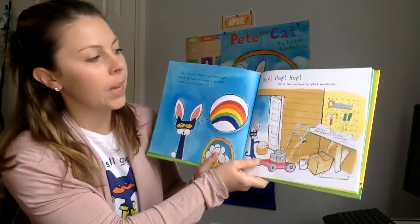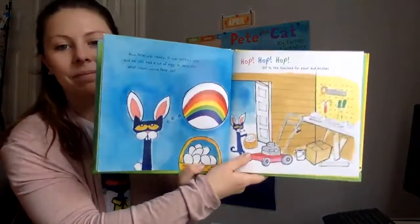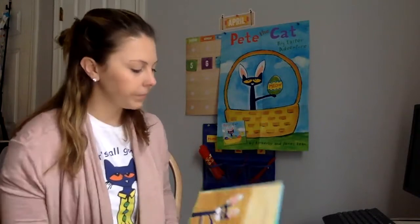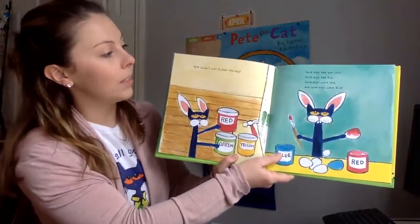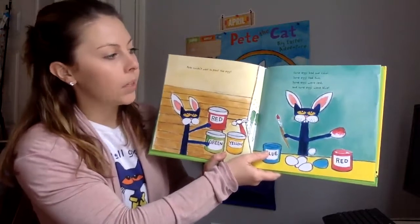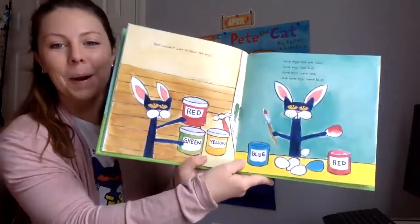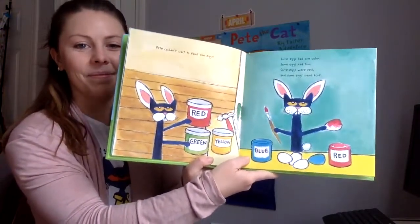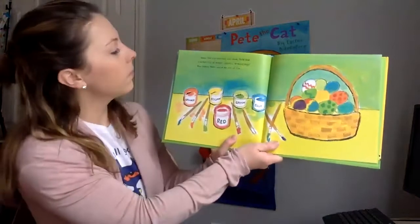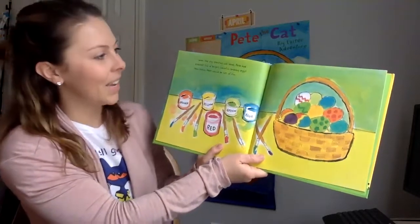Off to the tool shed for paint and brushes. He couldn't wait to paint the eggs. Some eggs had one color. Some eggs had two. Some eggs were red and some eggs were blue. He made up a little poem. When the egg painting was done, Pete had a basket full of bright, colorful, amazing eggs.